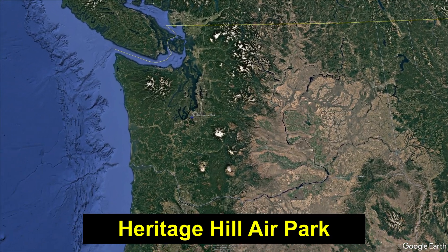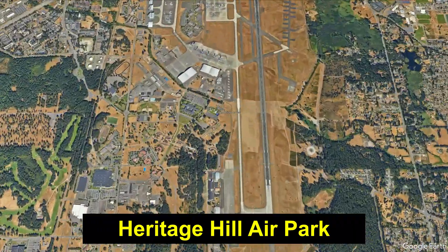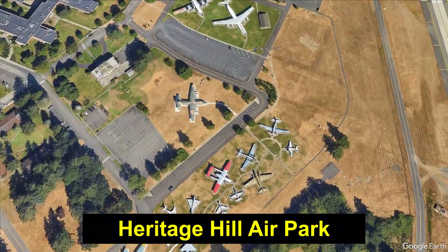Welcome to Heritage Hill Airpark, located on McCord Field, Joint Base Lewis-McCord, just south of Tacoma, Washington, home of F-102A serial number 56-1515.